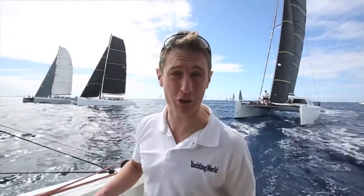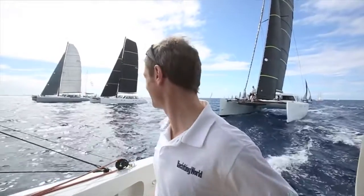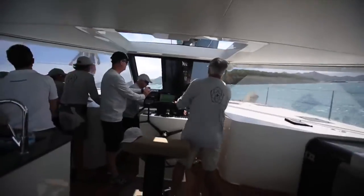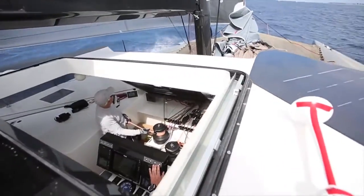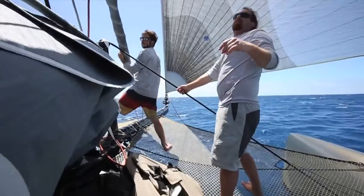We're literally on the starting line at St Martin Heineken Regatta on a cruising yacht. How many others could you do this on? This is exciting. The 55 is Gunboat's latest, coolest and arguably most versatile cruiser racer yet. An incredible 15 sold off plan alone. So in the interest of all sailors with a pulse, we had to get aboard to find out more.